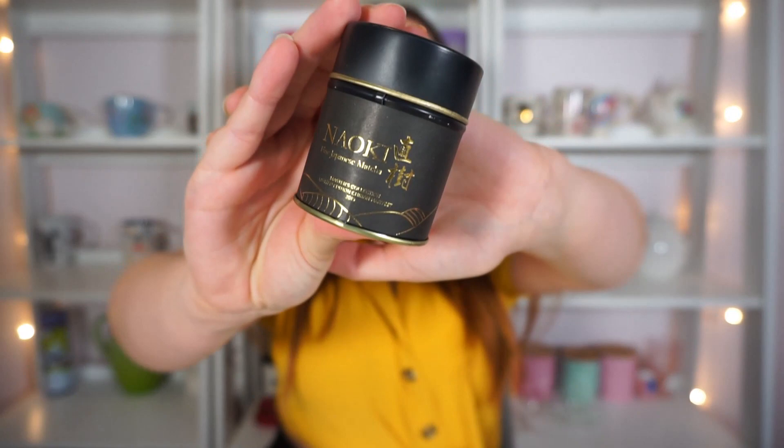I've had a couple shots of the Uji matcha and I really really like it. There's also one I haven't opened yet — fine Japanese matcha, Master's Collection, limited edition, first harvest 2019. There's no information on the back but I love the black and gold, it's so sleek and beautiful. Then there's a packet: Master's Collection ceremonial grade, the Uji Towara Special, 100% Japanese matcha.